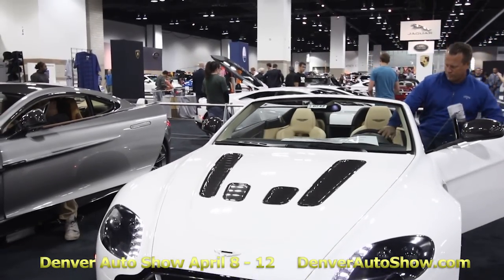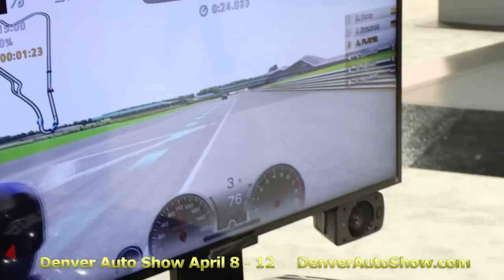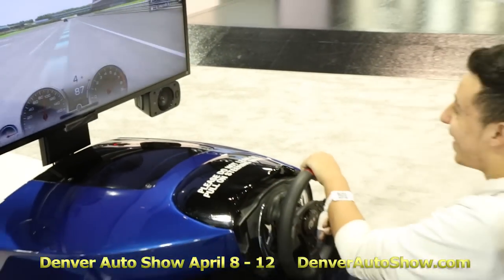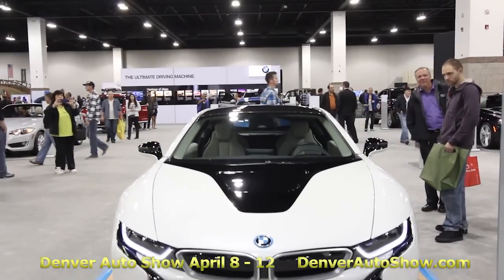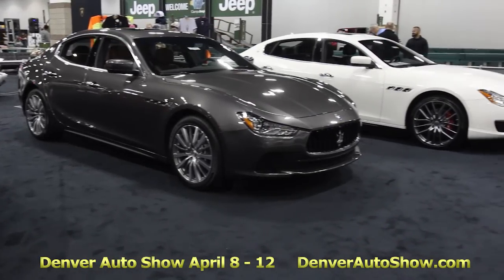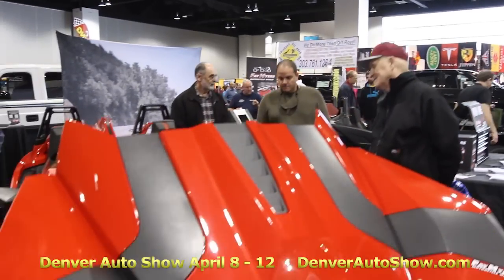Denver Auto Show opens on Friday at 12 noon and runs until 10 p.m. On Saturday we're open from 10 a.m. until 10 p.m., and on Sunday from 10 a.m. until 6 p.m. Find us in front of the Big Blue Bear at the Colorado Convention Center, 700 14th Street. See you at the 2015 Denver Auto Show.